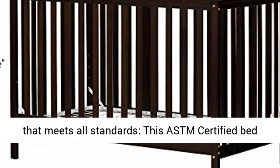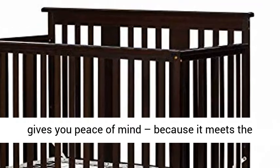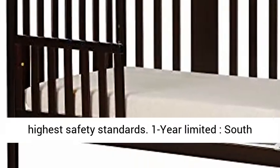A crib that meets all standards — this ASTM certified bed gives you peace of mind because it meets the highest safety standards.